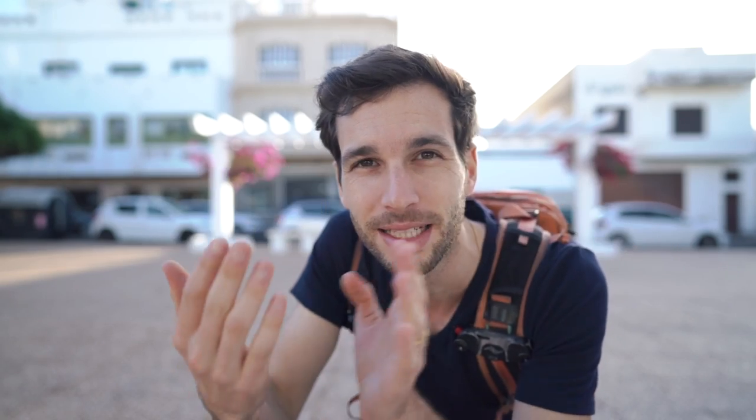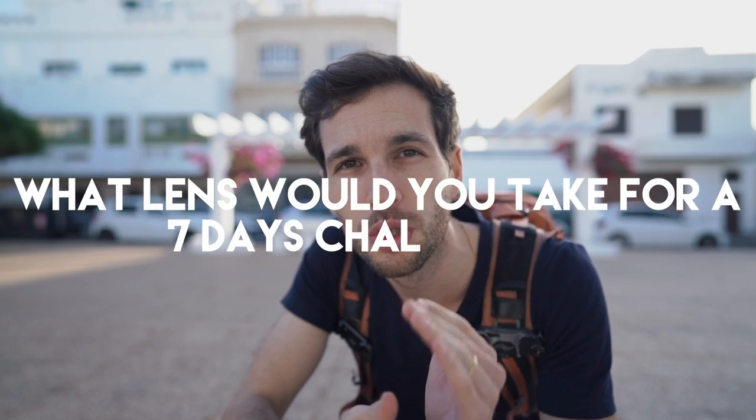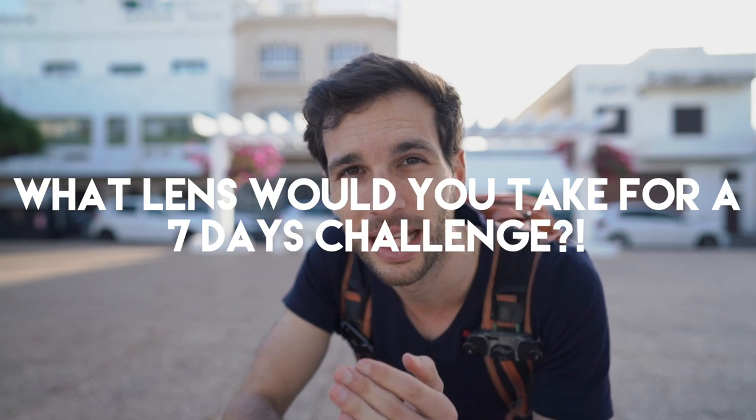Before I share the good things and the bad things about shooting at 24mm in the street, I want to know what you guys think. What kind of lens would you go on a challenge with for 7 days? Which one would you take if you had just one prime lens? Think about it as a challenge — try to get out of your comfort zone. Which one would you bring? I'm in Lanzarote right now in the Canary Islands. Drop your answer in the comments below.